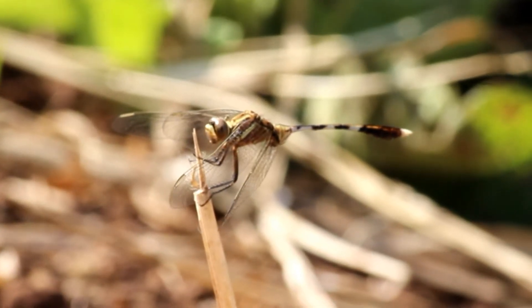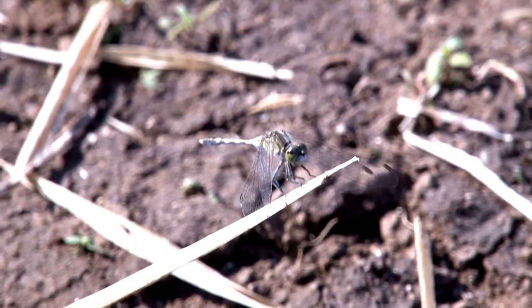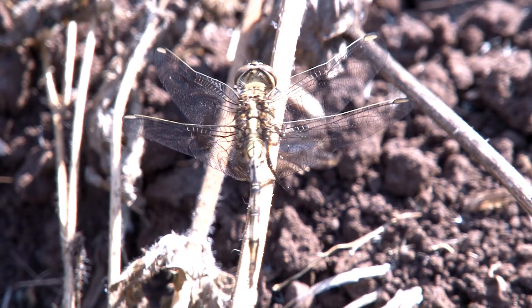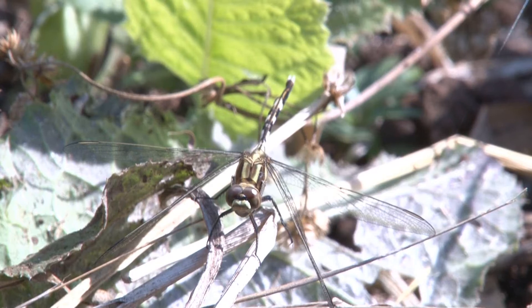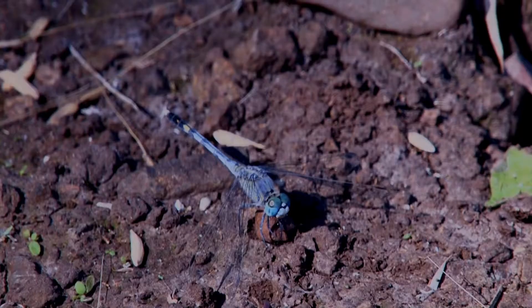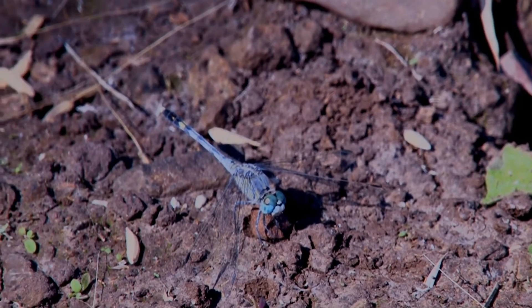Dragonflies are diurnal, awake during the day. Like all insects, they do not have homeostatic control over their body temperature, so they need to warm up their flight muscles before being able to take flight. They are most active on sunny days, between mid-morning till mid-afternoon. On cloudy, cold or rainy days, they generally lie low and are inactive.